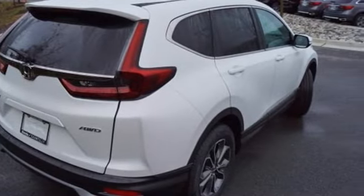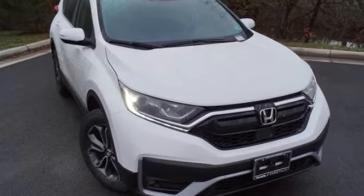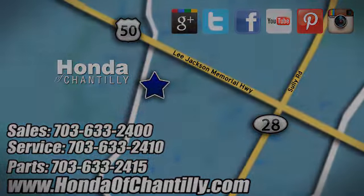Every Honda is designed with a driver in mind. You need to drive it to believe it — see it for yourself today at Honda of Chantilly. We're conveniently located just south of Dulles Airport at 4175 Stonecroft Boulevard in Chantilly.